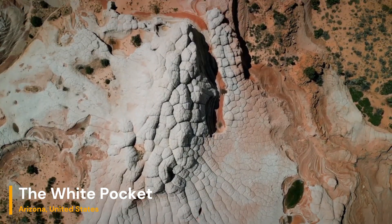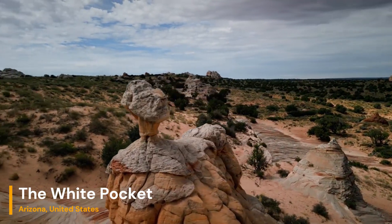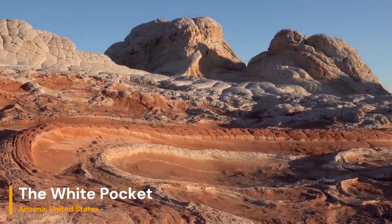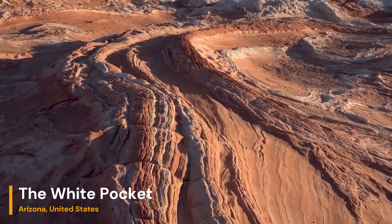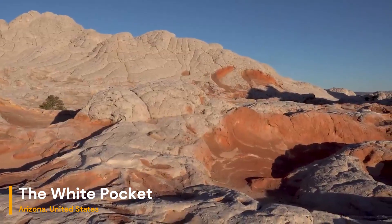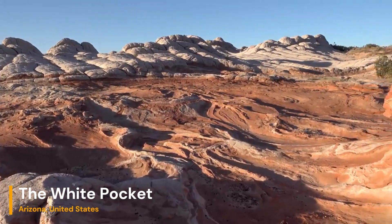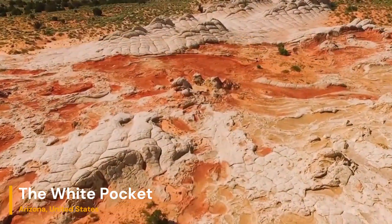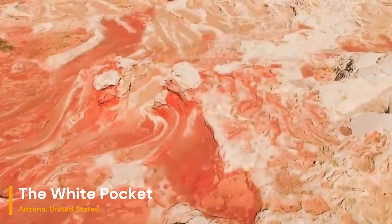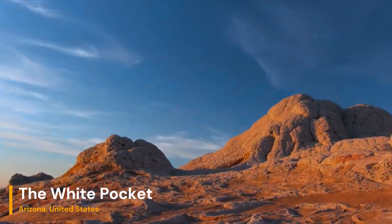Just look at this mesmerizing landscape — it's as if we've stepped onto another planet. But no, this is not a scene from a sci-fi movie. This is White Pocket, a geological masterpiece hidden away in the Vermilion Cliffs National Monument in northern Arizona. White Pocket is situated in the remote Paria Canyon Vermilion Cliffs Wilderness near the Arizona-Utah border. Its isolation has helped preserve its pristine beauty and unique geology.